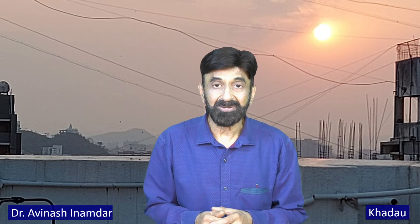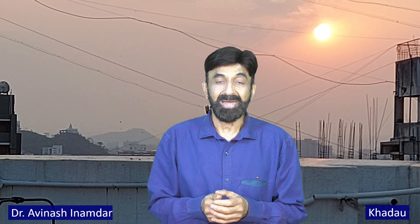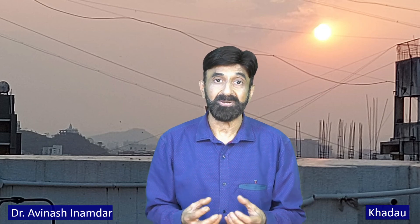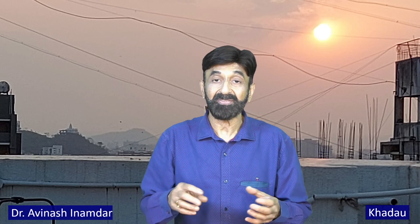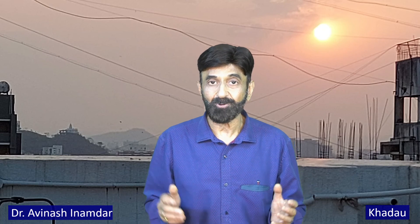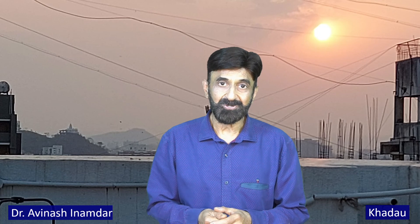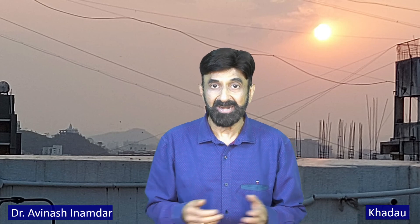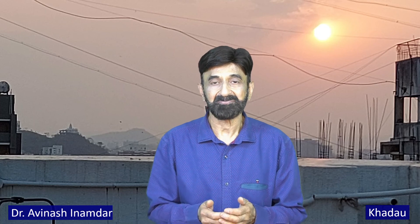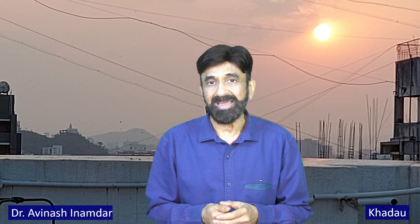In the next video, I am going to talk about reflexology and the benefits of acupressure footwear available and their advantages to the cardiovascular system. If you have liked this video, press the like button on the Facebook page or subscribe to my YouTube channel, where you can see multiple videos related to heart health and starting upon a journey of a healthy heart life.